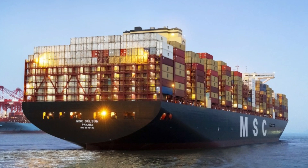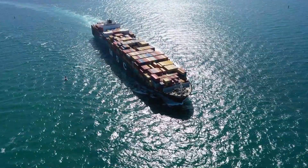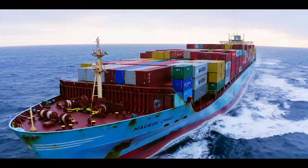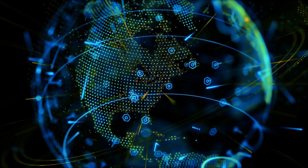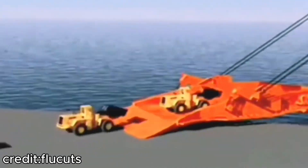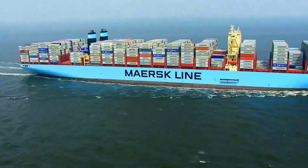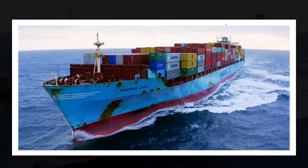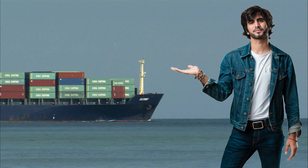Container ships, in particular, are designed specifically for transporting goods across oceans in standardised containers. These ships are the backbone of global trade, transporting everything from cars to electronics to everyday household items. But what makes these behemoths so special? And how are they built to withstand the demands of the world's busiest shipping routes? Let's dive into the fascinating world of container ships.